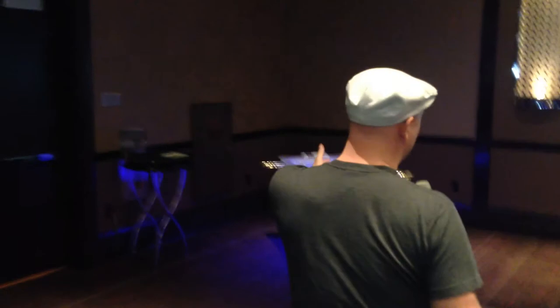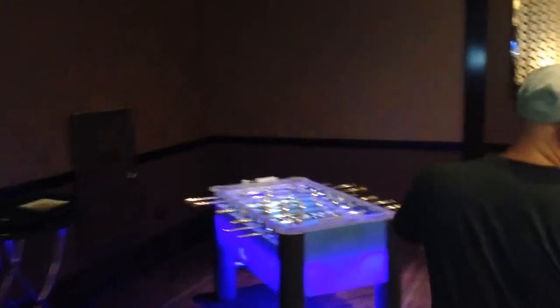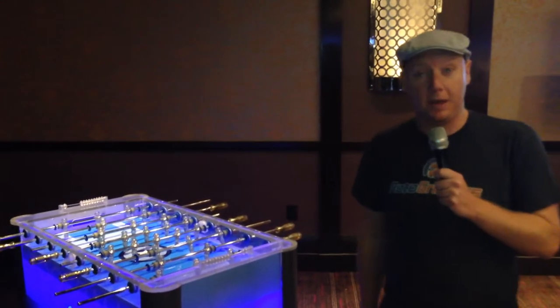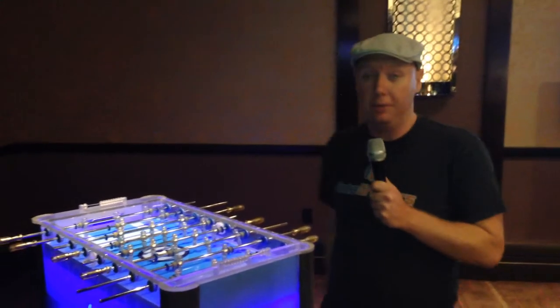Over here you've got a foosball table, so you're going to have some people playing foosball. I'm sure there will be cash games being played at some point. I will not be participating because, bottom line, they're not very good at foosball.